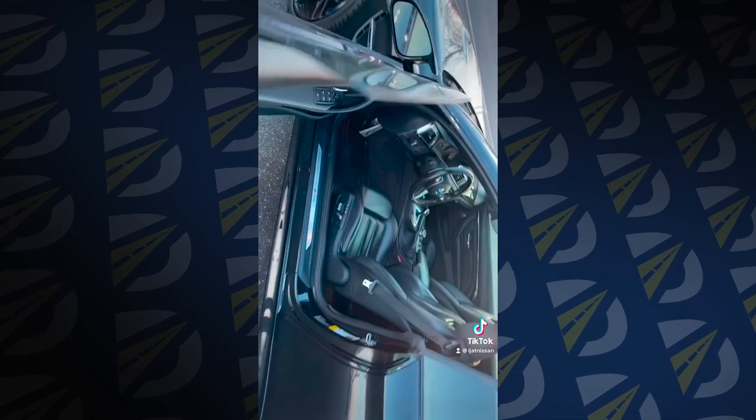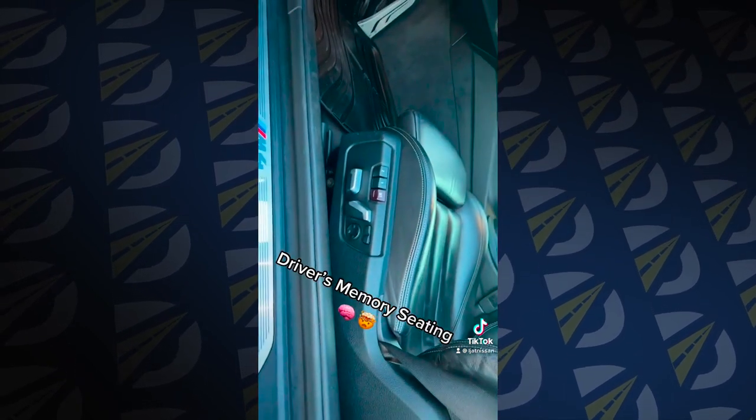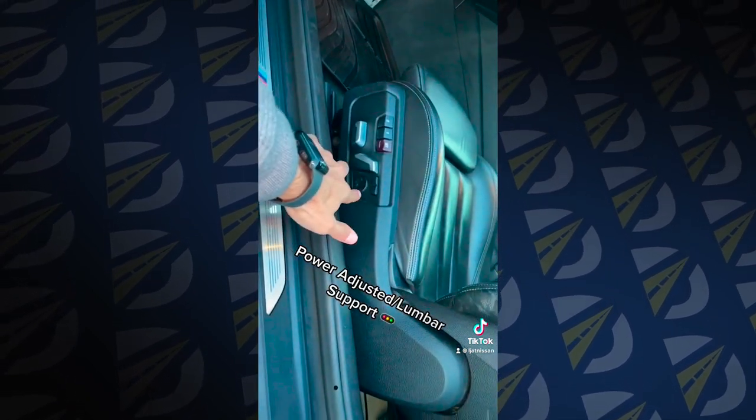We take a look inside, it's got the front sport bucket seats, leather interior, and it's even got the memory seating you can set and it'll program and remember. Power adjusted seating with the lumbar adjustment.